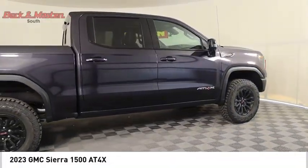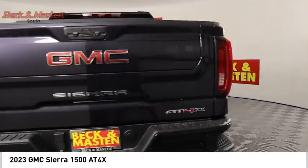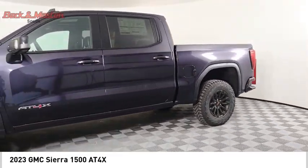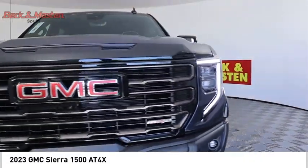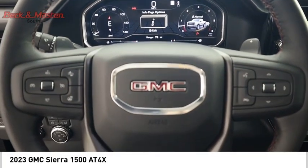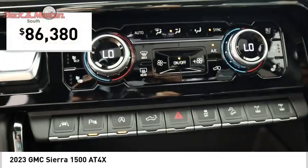Stop by and take a look at the 2023 Sierra 1500. The GMC Sierra is a full-size pickup with all the functionality you could expect. With multiple trim levels, the GMC Sierra provides a wide range of features for you to enjoy. Power and advanced technology can both be found in this fantastic truck, and it is priced below $90,000.